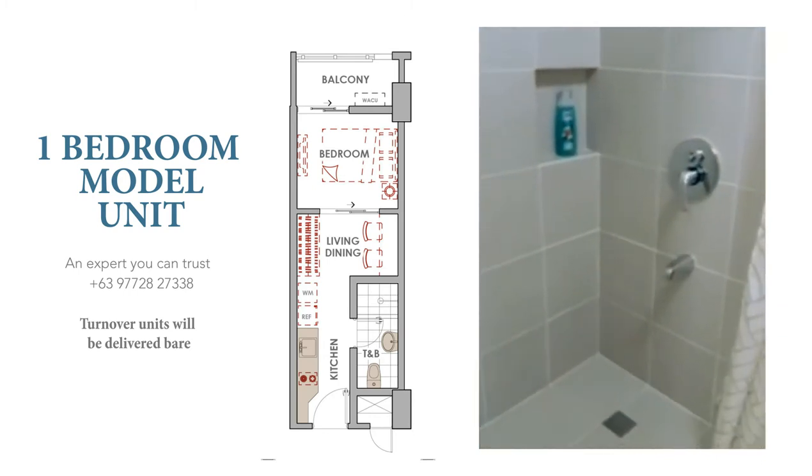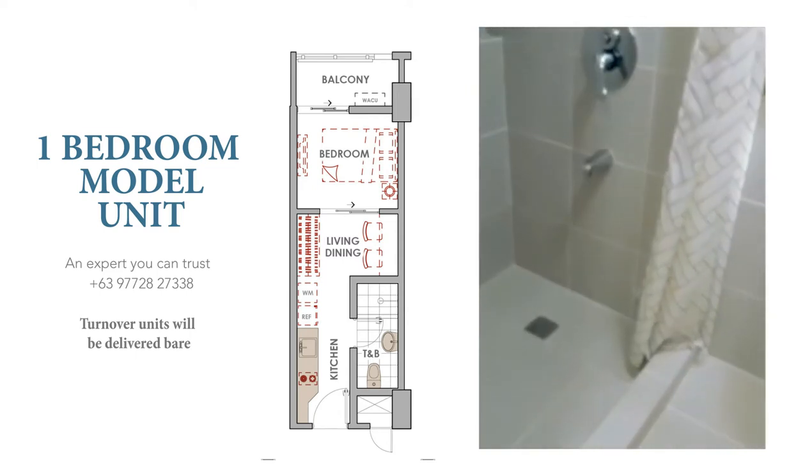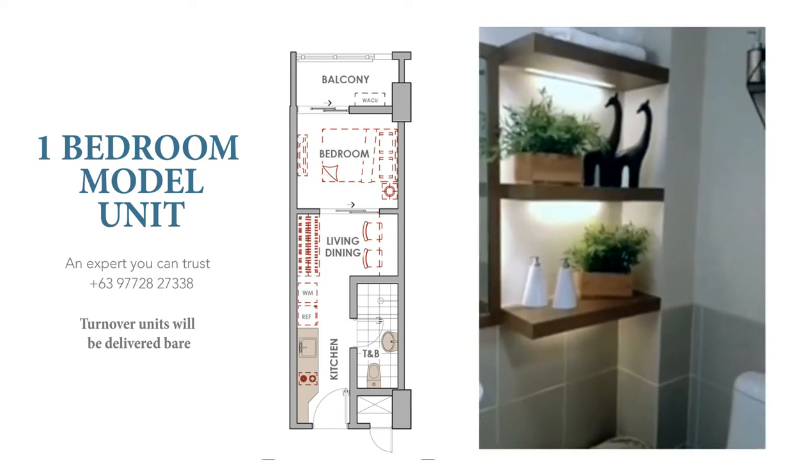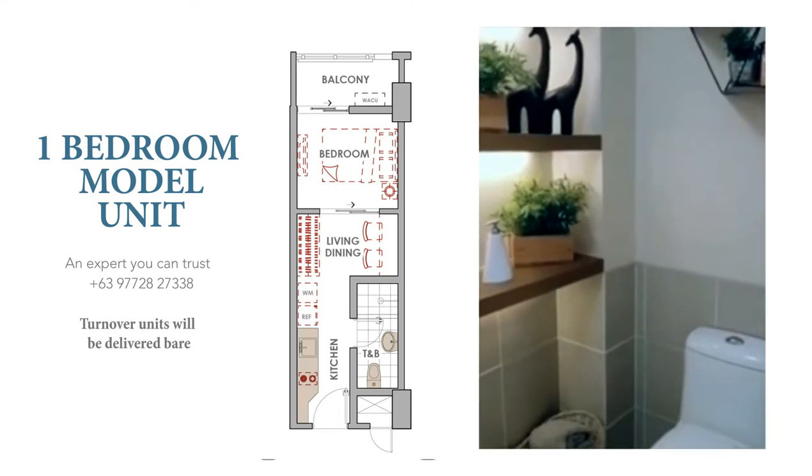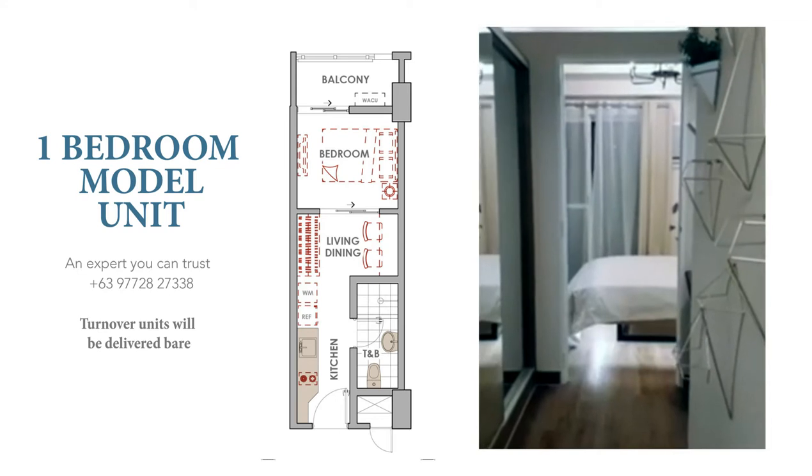We simply want to showcase to new clients what can be done with a space like this once you move in. We're now looking at the toilet and bath which has complete fixtures such as rain shower head, water closet and sink.